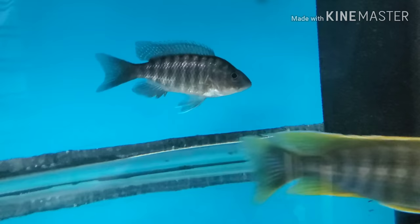Lemon jakes at four inch — not wanting to be on camera. My Aulonocara stuartgranti sulphur heads, anywhere from two-inch unsexed up to four-inch males.